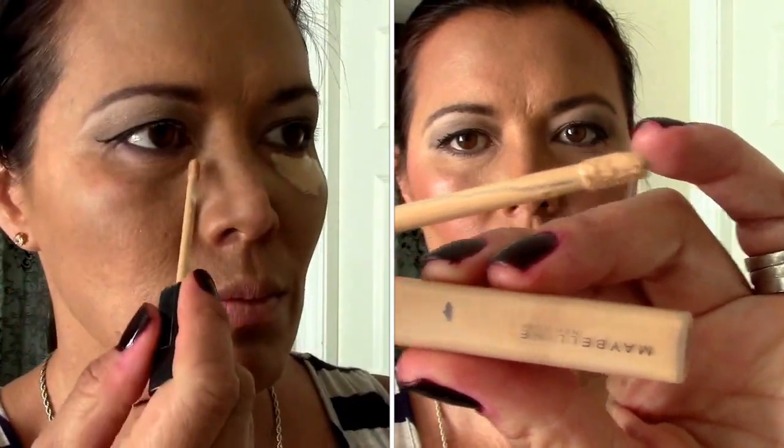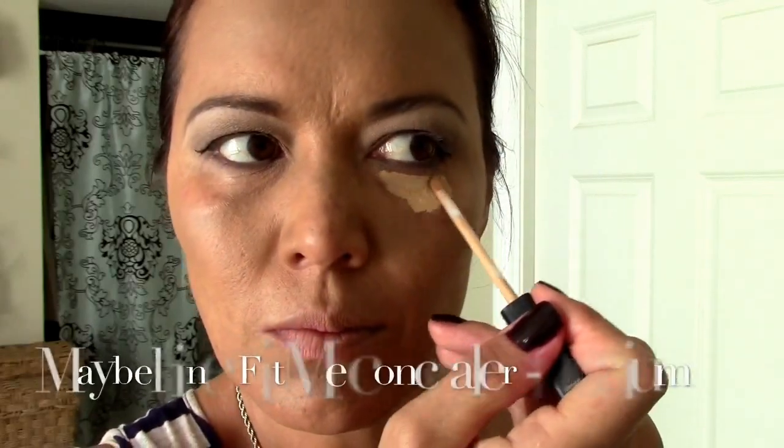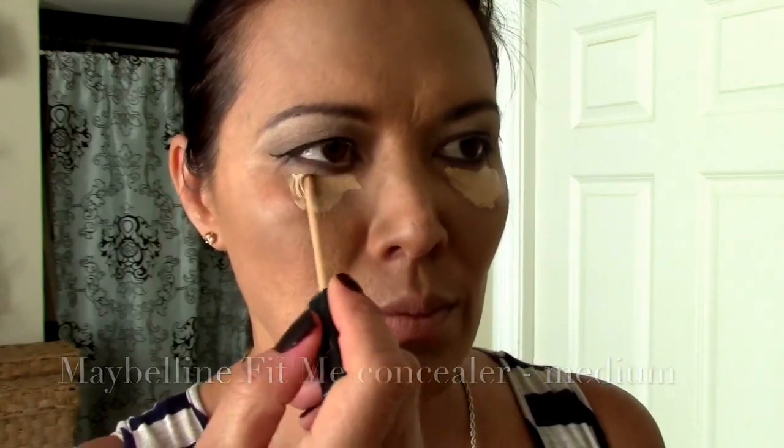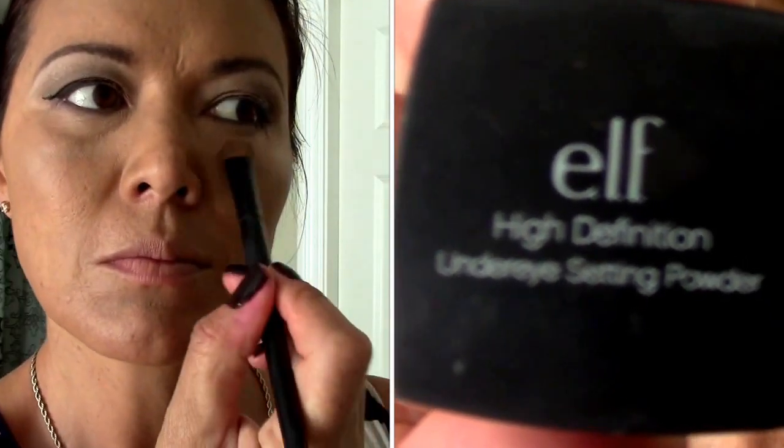Now a little concealer to cover up any imperfections. I'm going to blend it in with a foundation brush — it actually helps to clean up any extra fallout that you don't get off with the makeup wipe. And now I'm going to set that concealer with my e.l.f. high definition setting powder made for under eyes.